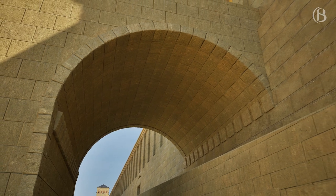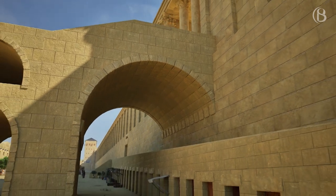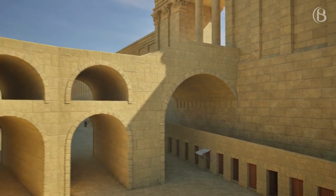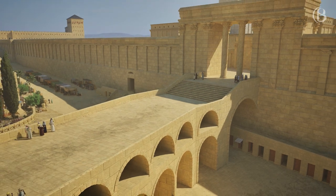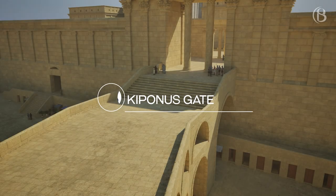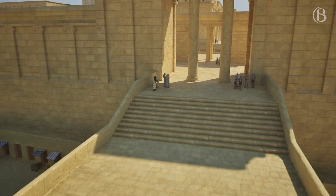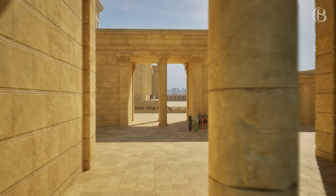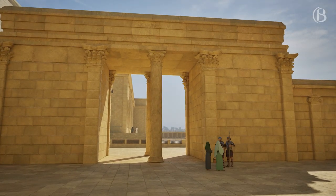Wilson's Arch, named after Charles Wilson, a British engineer in the mid-19th century, was the first person to explore the arch in modern history. The arch is part of a row of arches that supported a large bridge connecting the Temple Mount with the upper city. The Kiponis Gate is believed to have been situated directly after the entrance from Wilson's Arch onto the Temple Mount, supposedly named after Coponius, the first Roman procurator of Judea.